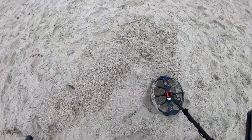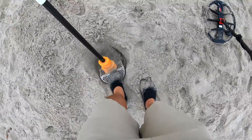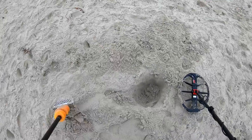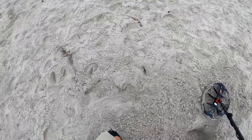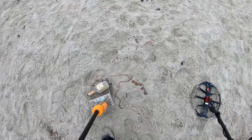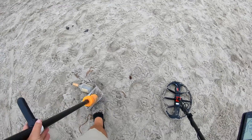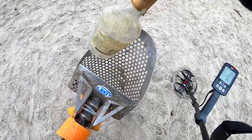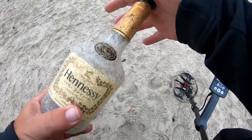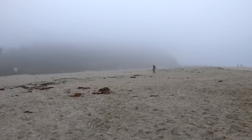Signal sounds like a can of some sort. What is that? It's a Hennessy bottle. Somebody needed their cognac on the beach — I don't blame them, it's a nice place to have some cognac.